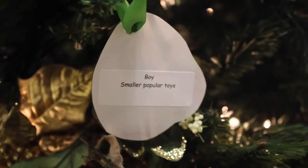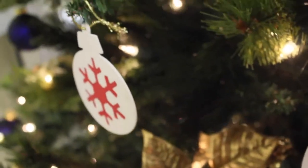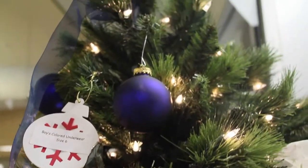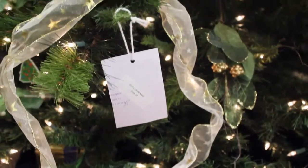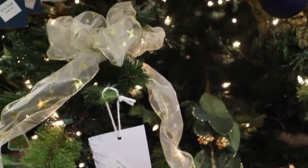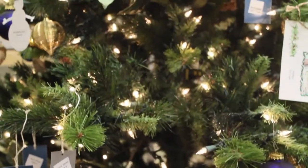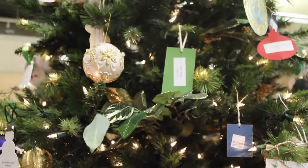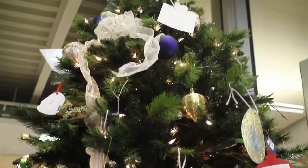The third step is to actually return the item to Mrs. Nelson here in the counseling office. We want to make sure that it's unwrapped, so do not wrap your gift — just bring the ornament and the gift that you purchased back to the counseling office. For NHS members, you can get one hour of service for every ornament that you provide. This is a great opportunity to raise awareness for the Christmas Box House and to do kind things for others in need. Thanks, have a good day!